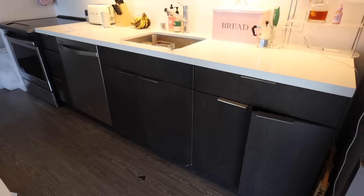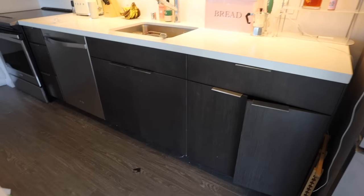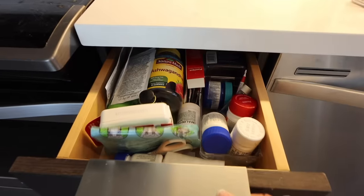When I first moved in, I kind of just shoved everything into these cabinets under my sink and they're so unorganized. Just look at how messy these are — this one doesn't even open.